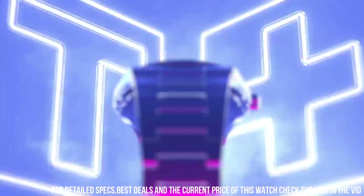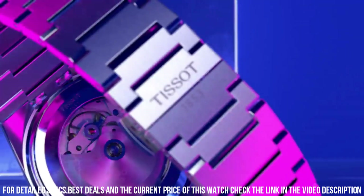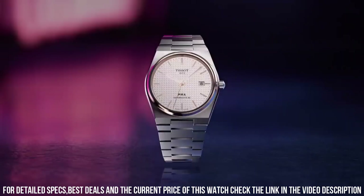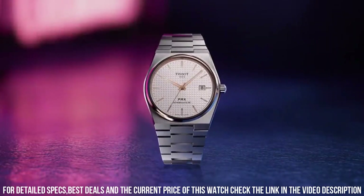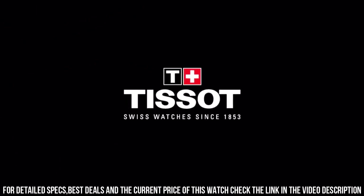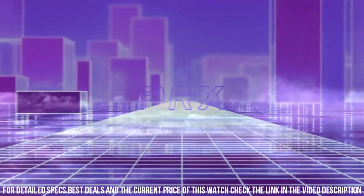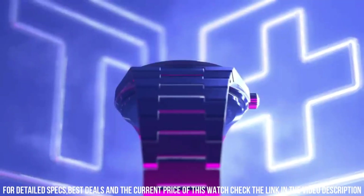Dial window material type: sapphire crystal. Display type: analog. Clasp: interchangeable bracelet with butterfly clasp and push buttons. Case material: stainless steel. Case diameter: 40 mm. Case thickness: 10.93 mm. Band material: stainless steel.